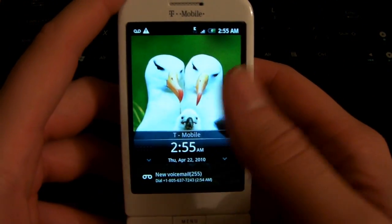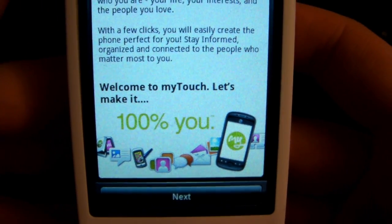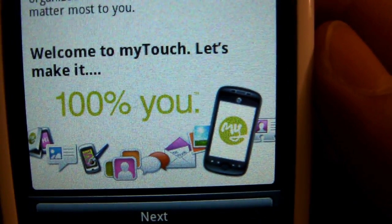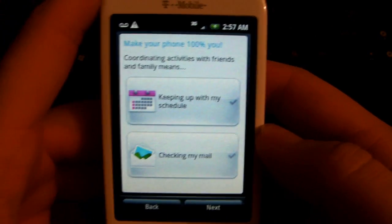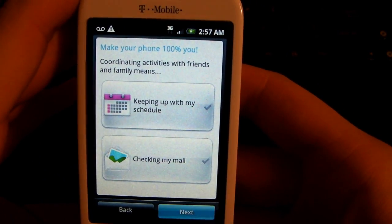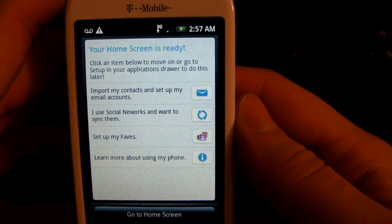Alright, we just booted up. There's no boot screen because it's either broken or this ROM is just that early. I'm going to show you the setup process real quick — it looks a little bit different. '100% you' — that's kind of their new motto with the MyTouch Slide. T-Mobile wants it to be like their little motto: 100% you. There are a lot of cool new features to basically make the MyTouch Slide 100% you. They give you a couple of options to choose from during setup, simplifying which widgets your home screen starts out with.